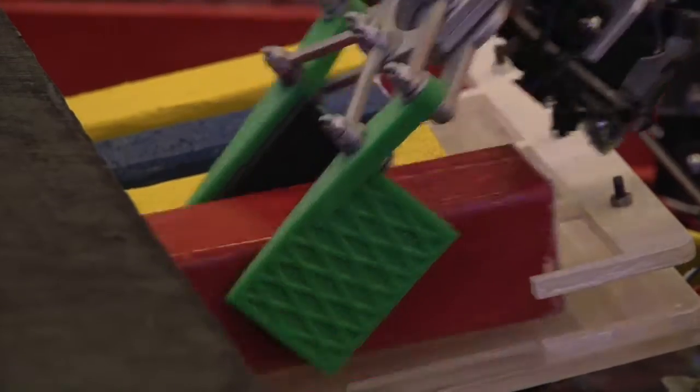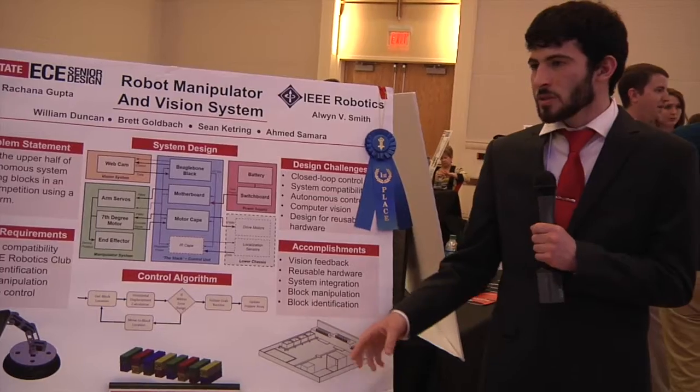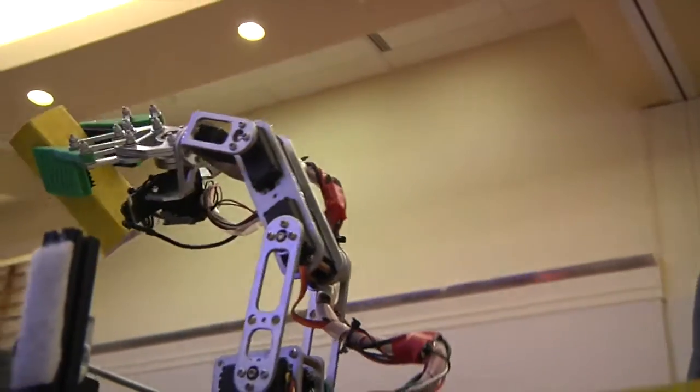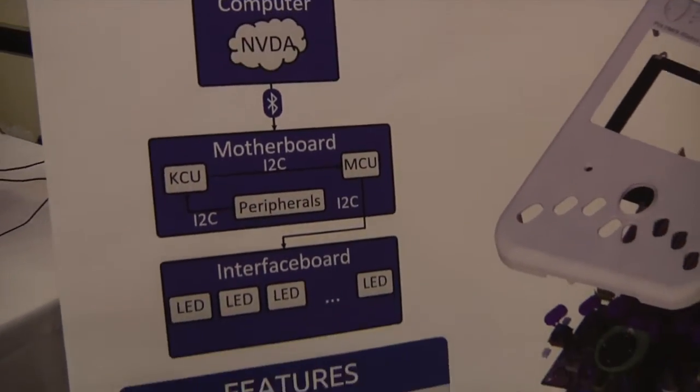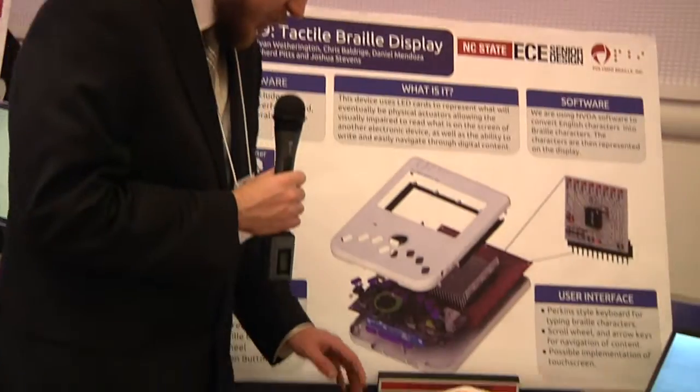A robot sorted the blocks into the appropriate locations. It also demonstrated that robotics can be used on embedded systems. The displays currently on the market can only be read one line at a time. We have a keyboard and a scroll wheel.